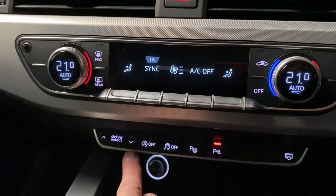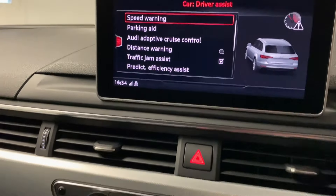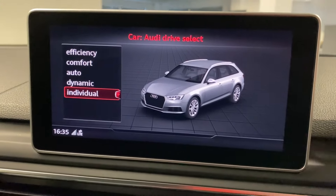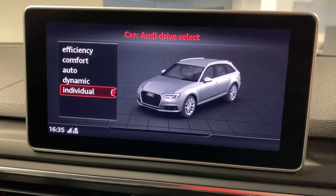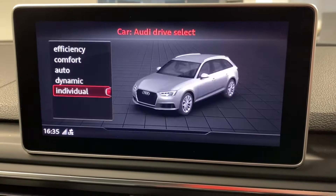We also have drive select, which adjusts how the car feels from a gearbox and engine perspective. You can select from pre-set modes, or go to individual to fully bespoke the drive — adjusting the engine, gearbox, steering, and adaptive cruise to your preference.